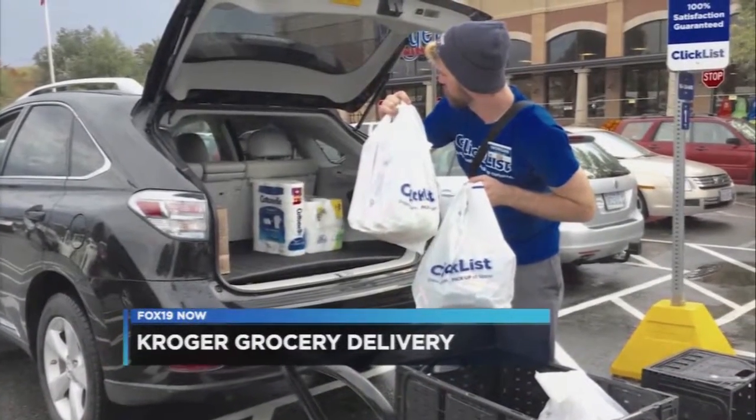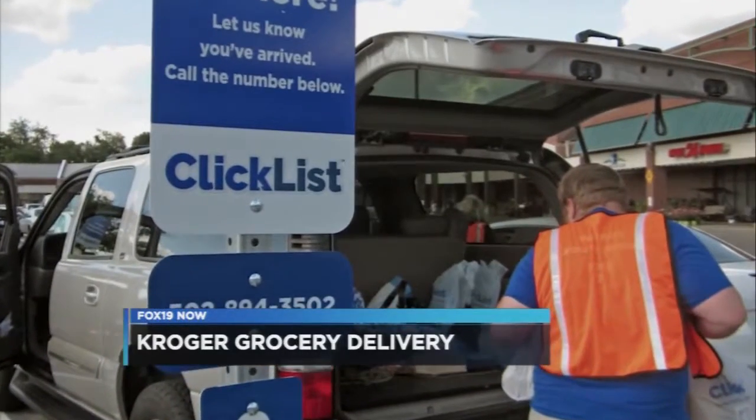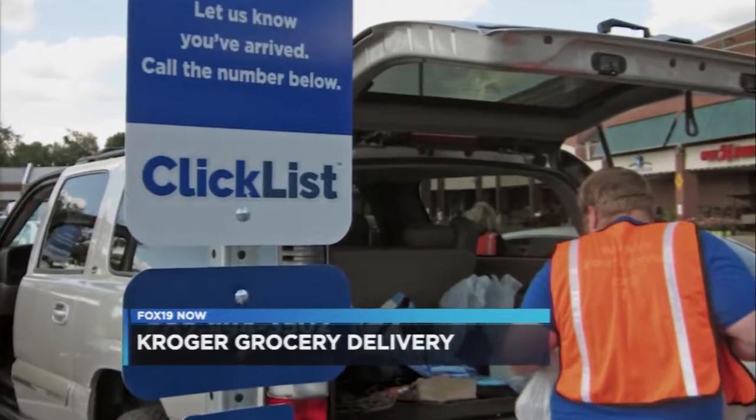That $12 fee sounds steep, but that includes the $4.95 Clicklist fee. So if you're already ordering groceries online, delivery adds only a $7 premium.